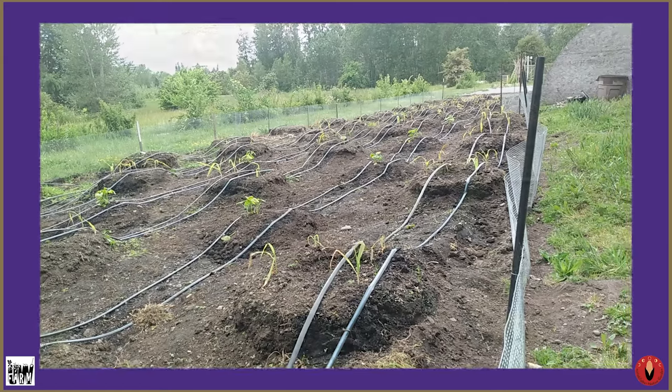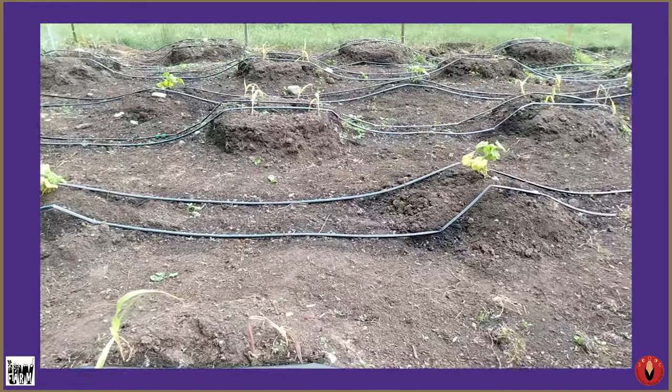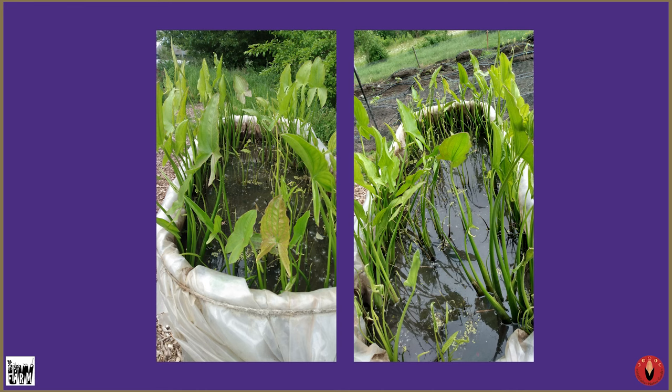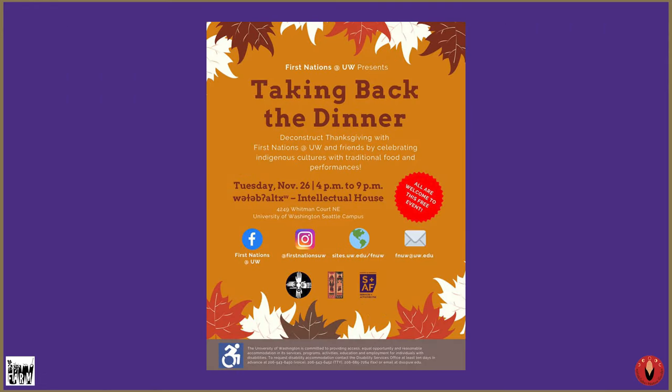We're growing a three sisters garden, which is corn, beans, and squash. Sometimes we have a fourth sister — this could be tobacco or amaranth — and this year we'll be planting tobacco along the perimeter. We also have wapato, which is grown in water. Here we're utilizing horse troughs as a way to retain water, and these were planted last year and are coming back this year. First Nations, the Native Student Organization, will be using this food to feed probably around 200 people for an event called Taking Back to Dinner, meant to change the narrative around Thanksgiving and allow people to actually engage with indigenous cultures.